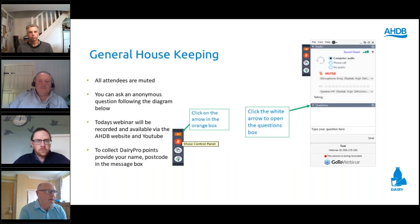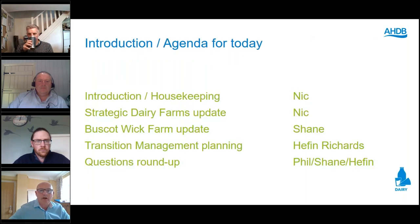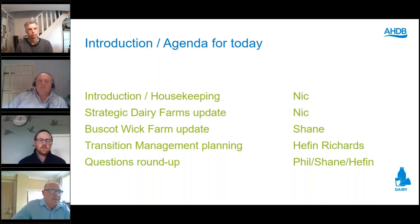I'm Nick Parsons, Head of Dairy Development. We'll go through the introduction and housekeeping, touch on the Strategic Dairy Farms with an update, then hear from Shane on Buscott Wick and what's been going on through the spring and summer. Heaven will then talk about transition, and we'll finish with a Q&A round-up.